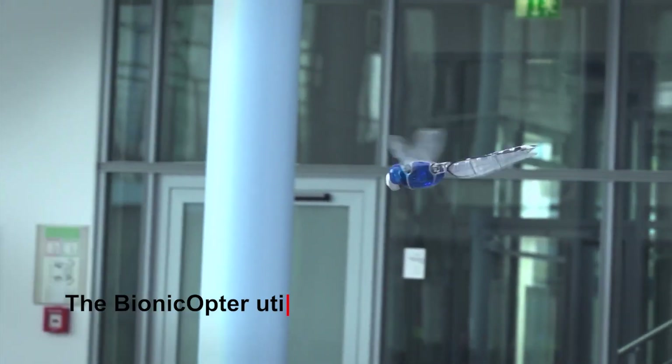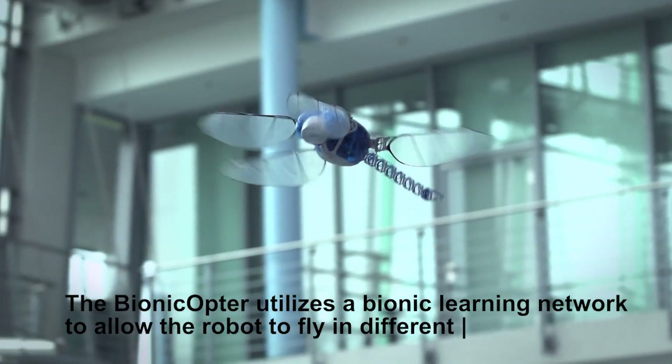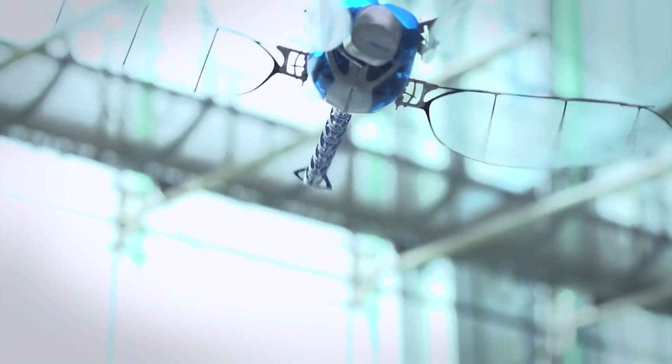The Bionicopter utilizes a bionic learning network to allow the robot to fly in different directions, flap its wings, hover on a spot, and fly backward and forward just like the actual one. In fact, it will handle more flight situations than helicopters, non-motorized, and motorized gliders combined.